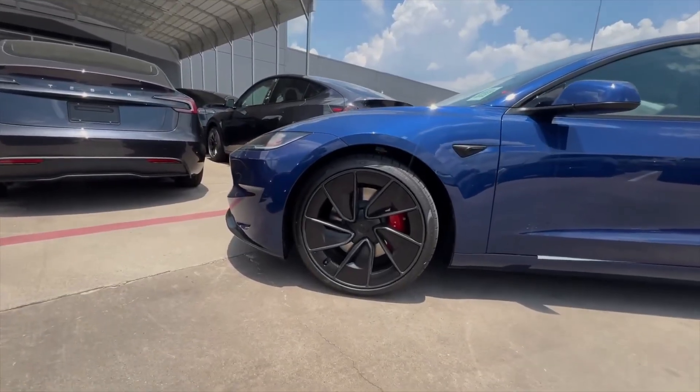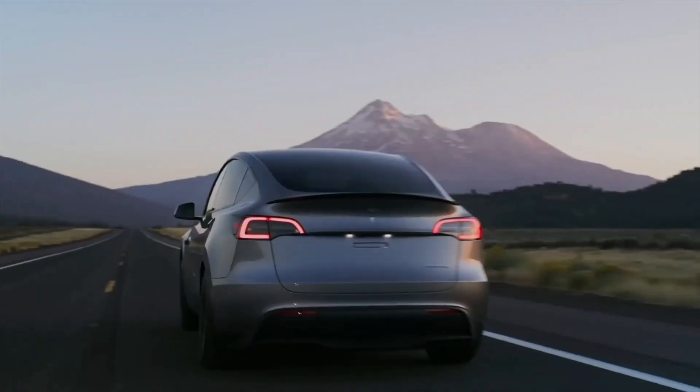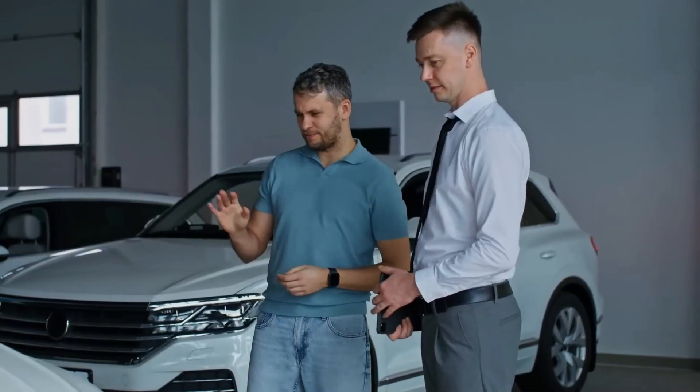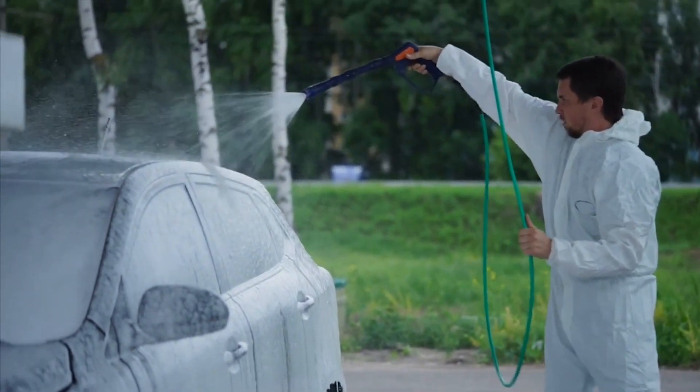As Musk continues to push the boundaries of innovation, the Model Y remains a pivotal part of Tesla's mission to create a future where electric vehicles dominate the roads. With its new features and enhancements, the 2024 Tesla Model Y is poised to offer consumers an unparalleled driving experience, all while contributing to a cleaner and more sustainable world.